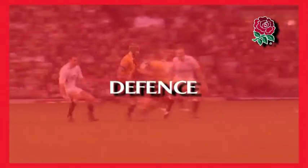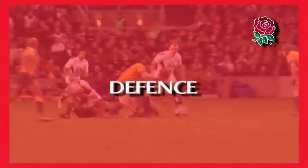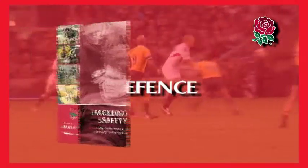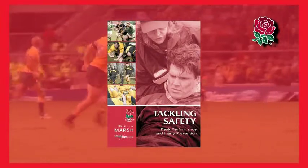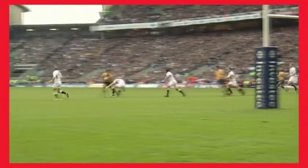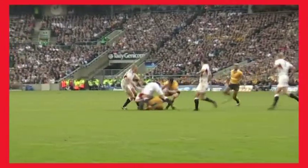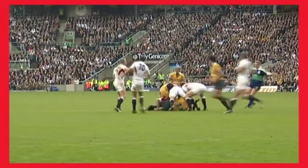The purpose of this module is to explain and illustrate defensive organizational skills, and not the techniques of tackling, which are covered in the RFU's Tackle Safety DVD resource. Effective defense can only be achieved when players work together to deny time and space to the opposition ball carrier and support runners.